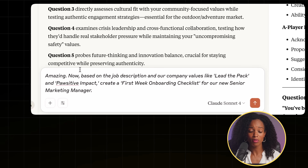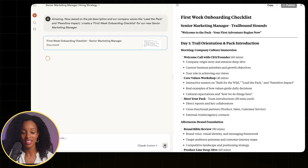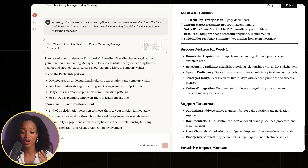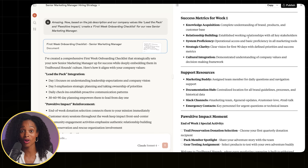Hiring the person is only half the battle — a great onboarding experience is key to retention. So let's use this same chat to create a welcome package for our new hire. Based on the job description and our company's values like 'lead the pack' and 'positive impact,' let's create a first week onboarding checklist for our new senior marketing manager. Because we already gave Claude our company culture documents for Trailbound Hounds, it's weaving the values right into the checklist — creating a cultural onboarding plan, not just a logistical one. Day one is orientation and introduction, laid out all the way to day five, with week one deliverables, support resources, and even an opportunity for the new employee to test out the Trailbound Hounds adventure products.